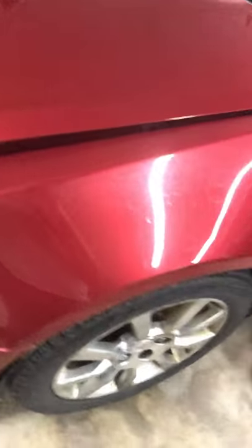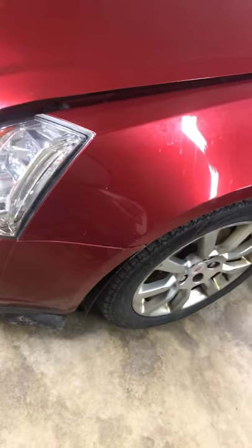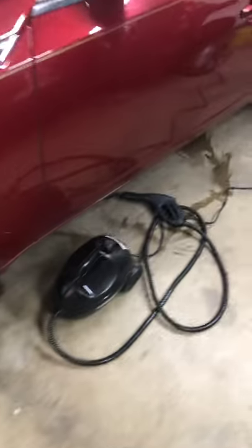On the other side you can see there's a lot of scratches — a patch of scratches right there — and that was with the DA polisher. It did nothing. So I'm going to return it because it's just garbage. I'll just stick with the old-school method — that's just how I am.